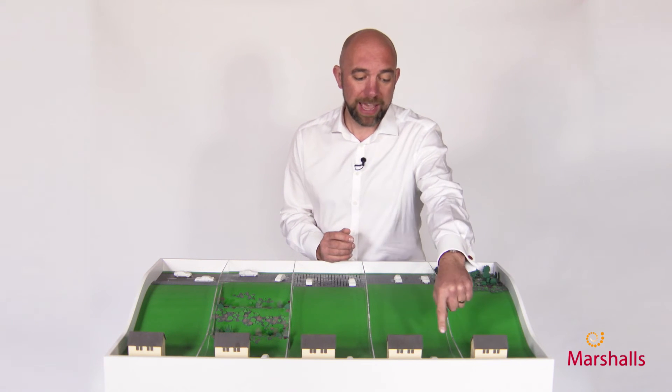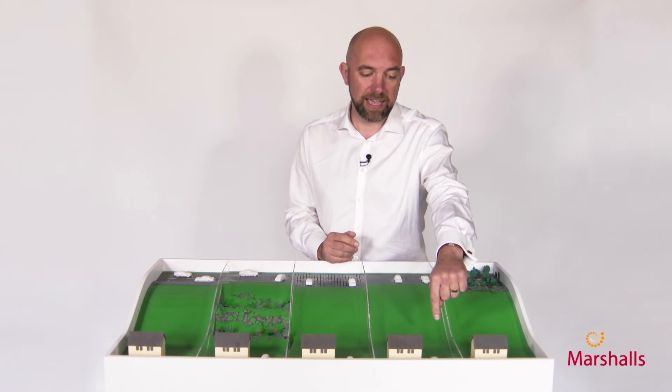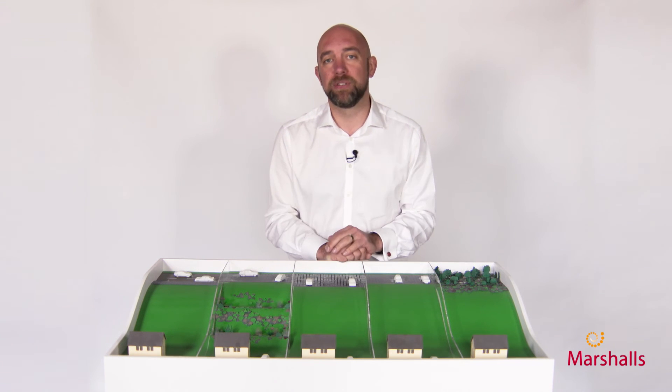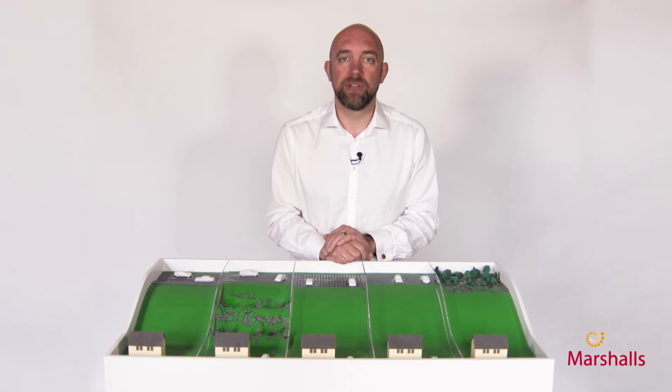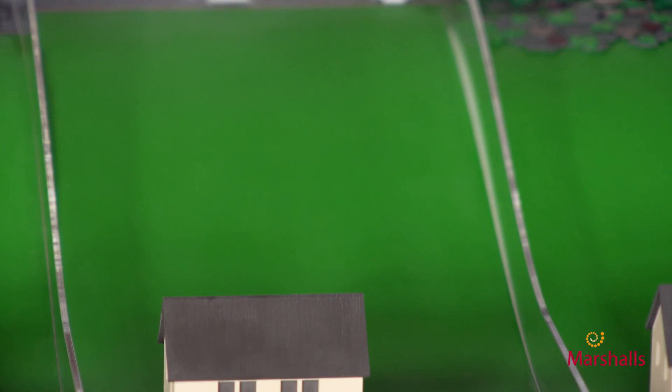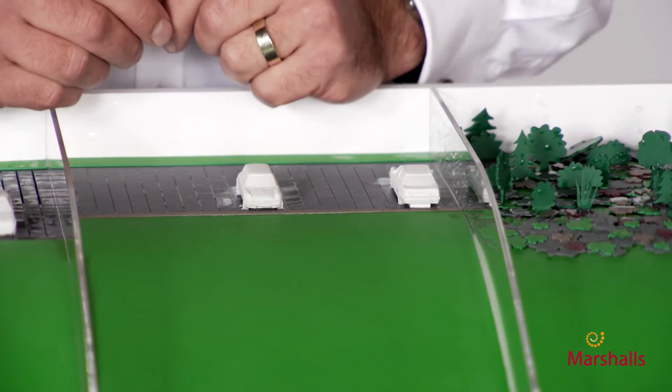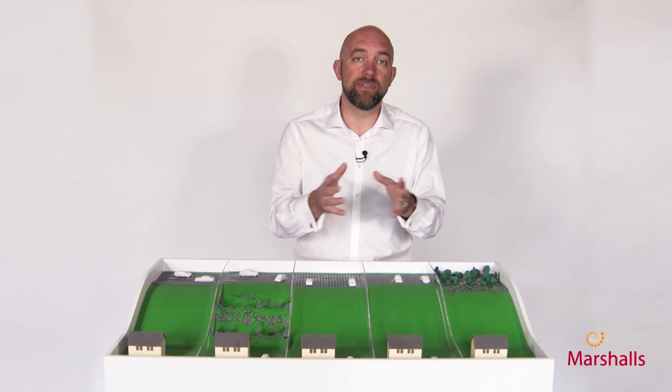If you were to install permeable paving at the bottom of a hill or on a flood plain, you're never going to be able to build a system that's deep enough or big enough to cope with the amount of water flowing down. What we need to encourage is for people to use permeable paving and good SuDS measures upstream to stop it creating a flood risk downstream.